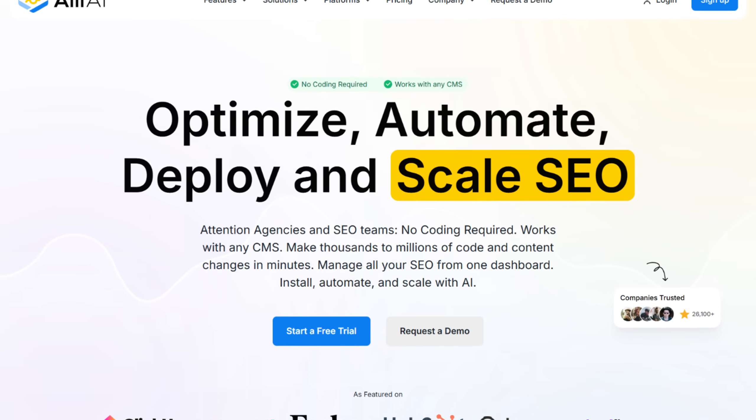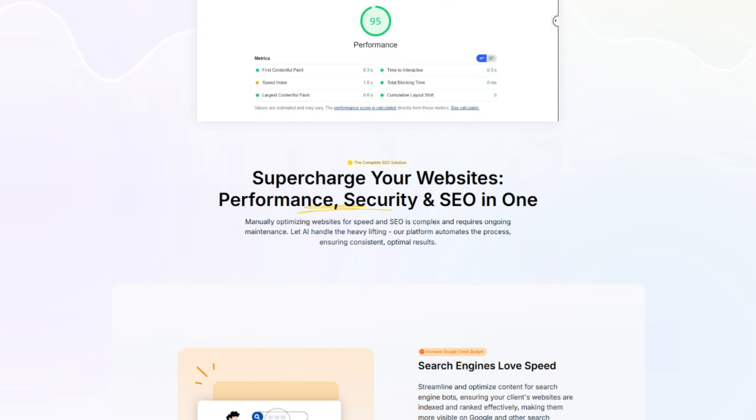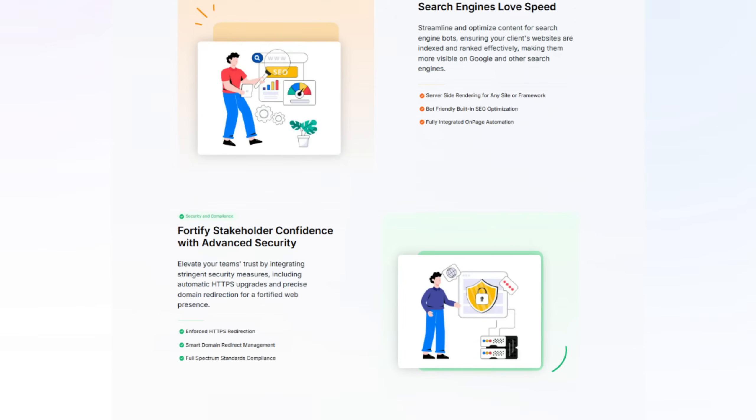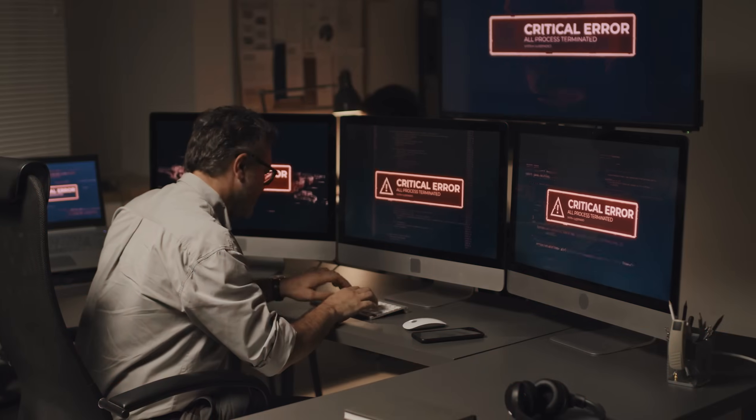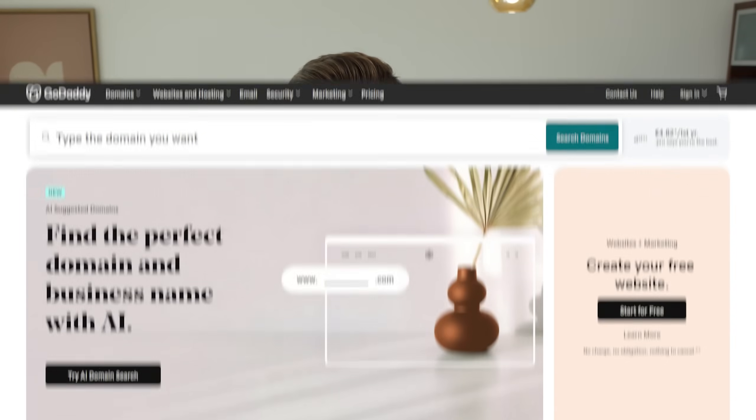Agent number two: DNS support agent. This agent was built for Ali AI, an AI-powered CEO automation platform. They offer a website speed optimizer feature that requires precise DNS configurations — something many users struggle with. A single mistake here can take your entire website down, and their customer support team was flooded with support tickets. The solution was a specialized DNS support agent that acts like a virtual network engineer. It has been trained on all major DNS registrars' documentation like GoDaddy, Namecheap, Cloudflare and others, so it knows exactly how to navigate and troubleshoot any issues.